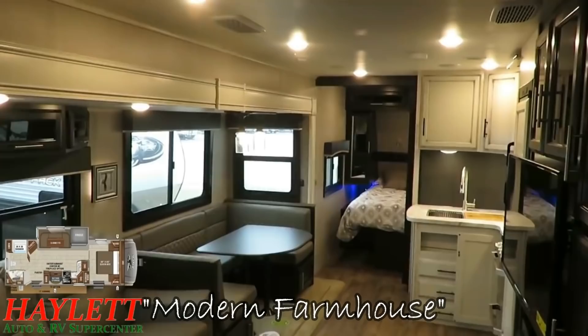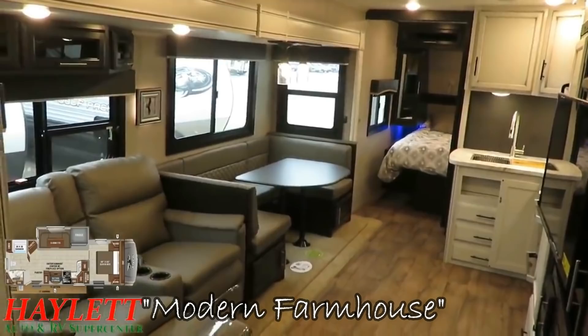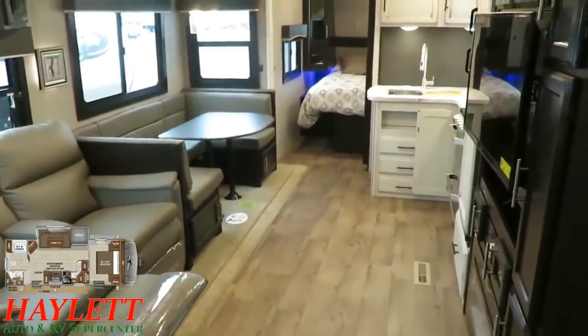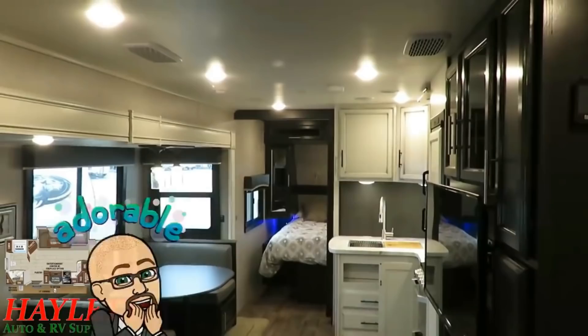Despite being a similar layout to some other things on the market, I've yet to find anything that is quite like this. It's a little trickier to feel some of the differences of an Eagle HT in a two-dimensional video, but the moment you step inside into a real life three-dimensional space, a lot of variances become very clear. The decor here is very aggressively modern, considering the traditional nature of the RV business.